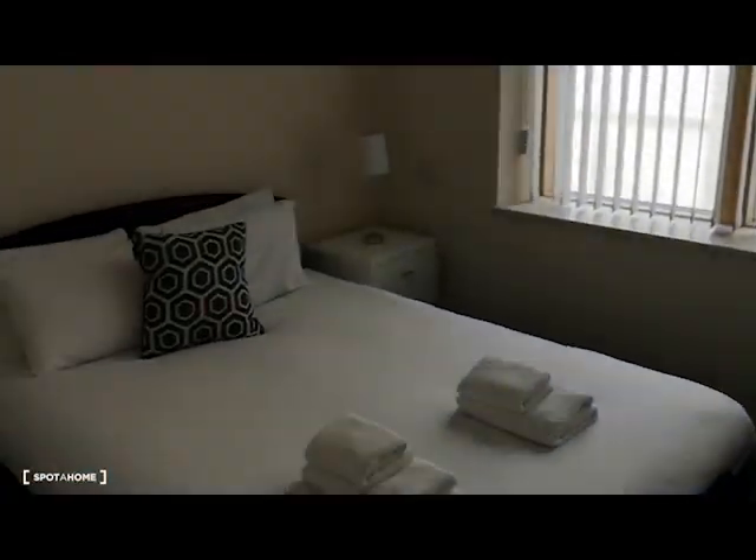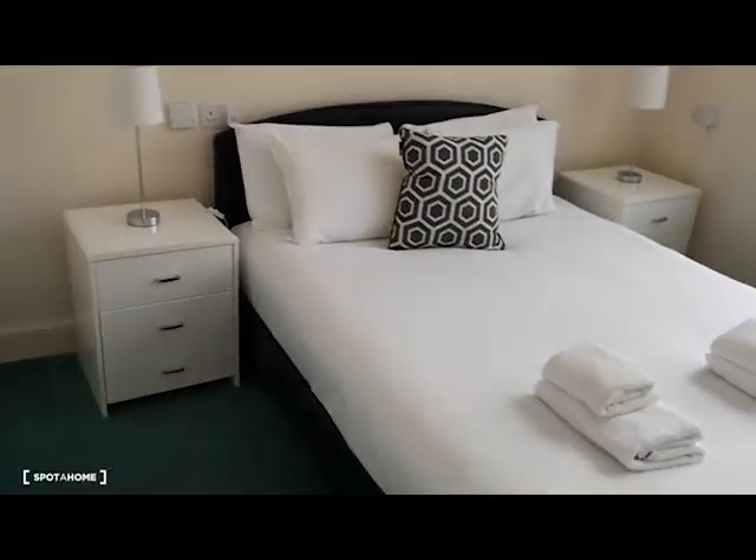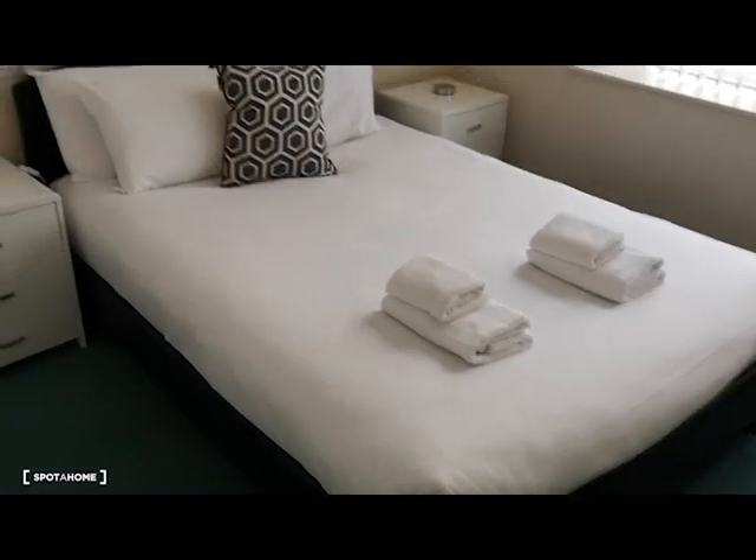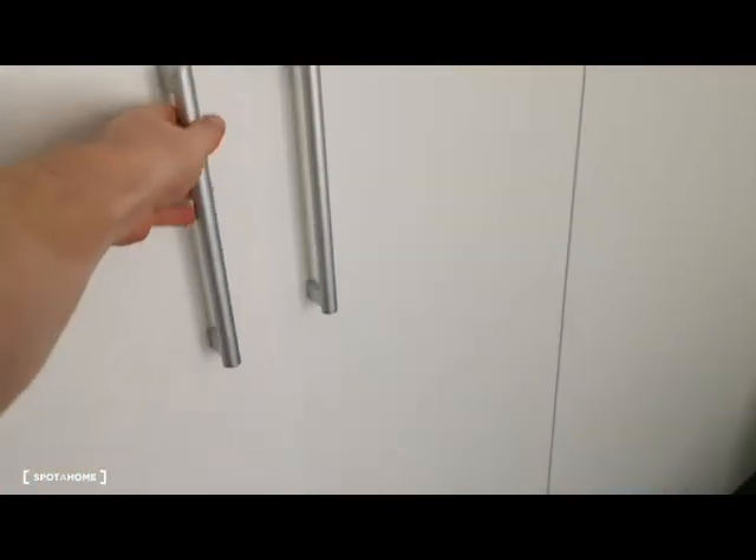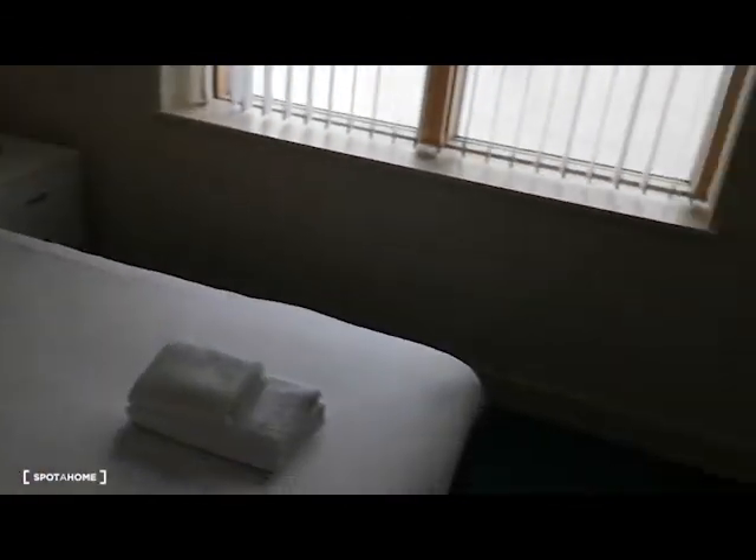And on the left you have room number two. Nice bright room, nice comfortable bed. Got tons of storage space — everything you need.